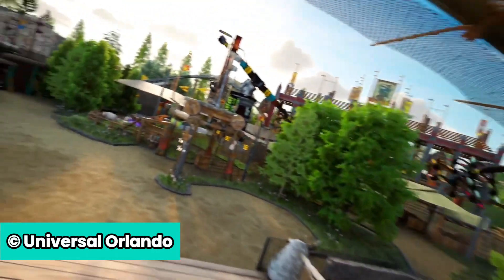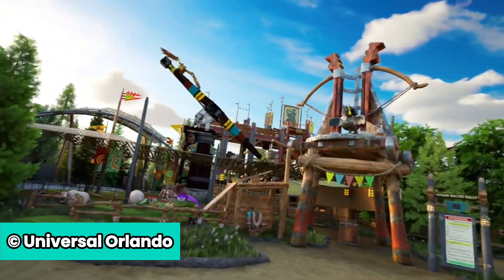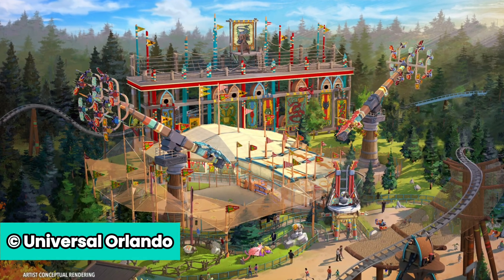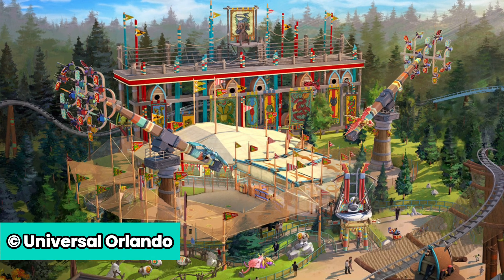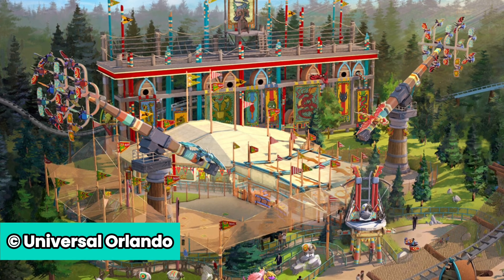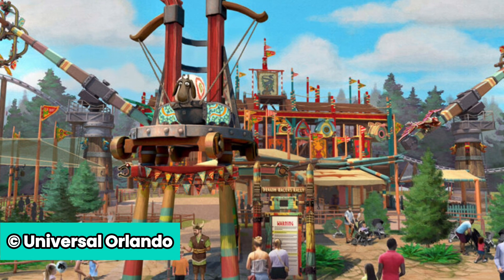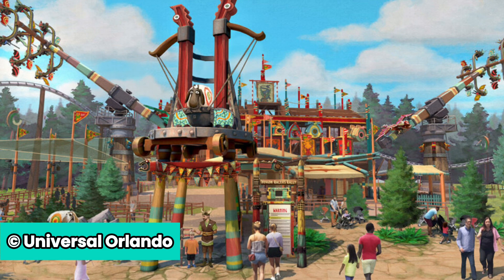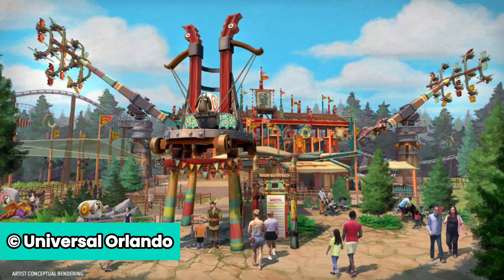Next, we have Dragon Racer's Rally, a thrill ride that takes Vikings up 67 feet in the air with a height requirement of 48 inches. At Dragon Racer's Rally, Berk's new Vikings can participate in aerobatic maneuvers and high-speed barrels on a Viking-made dragon riding trainer. You'll need these high-flying, gravity-defying, swooping and soaring skills if you hope to become a champion dragon racer. Guests will also be able to control how mild or wild they want to ride.